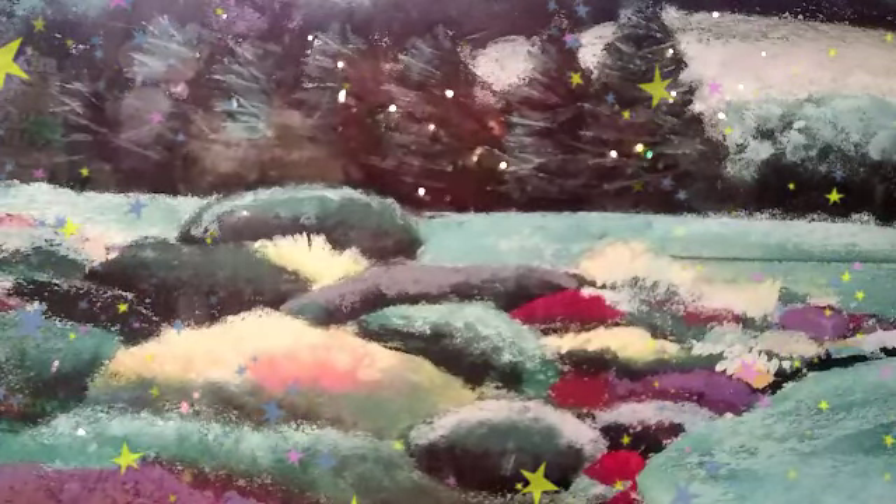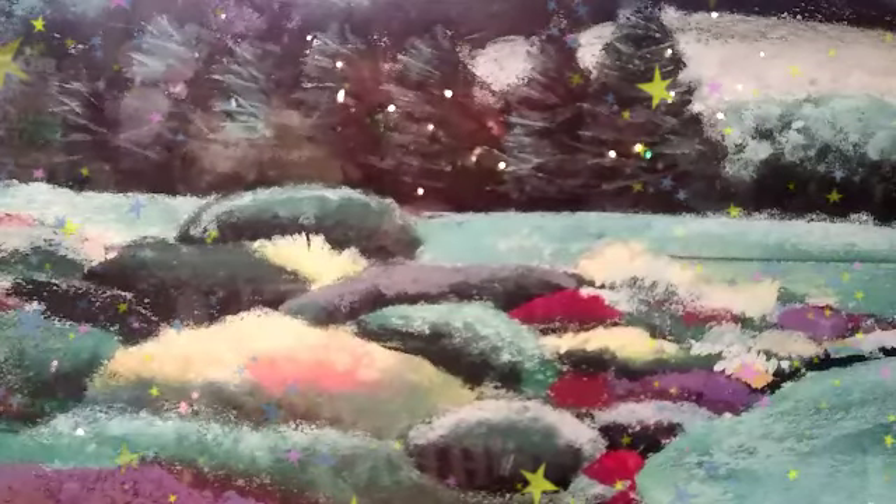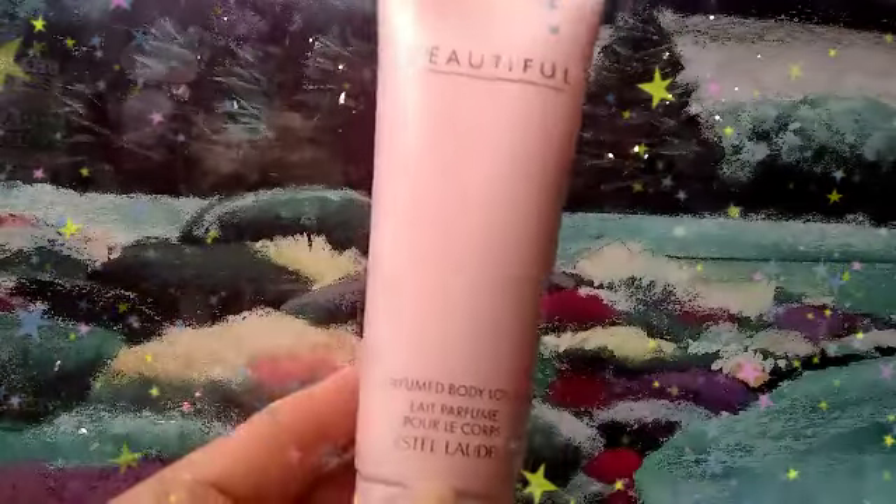Now this is a non-Bath and Body Works — this is by Crabtree and Evelyn, a body lotion. I'm going to show you guys what's in my shower in upcoming videos. This is Beautiful by Estée Lauder, and it's a body lotion. I also have the Dermisil from the dollar tree, and I also have some CeraVe and Cetaphil that's in our desk, and also a bunch of body cream by my computer where I do crafting and things like that.